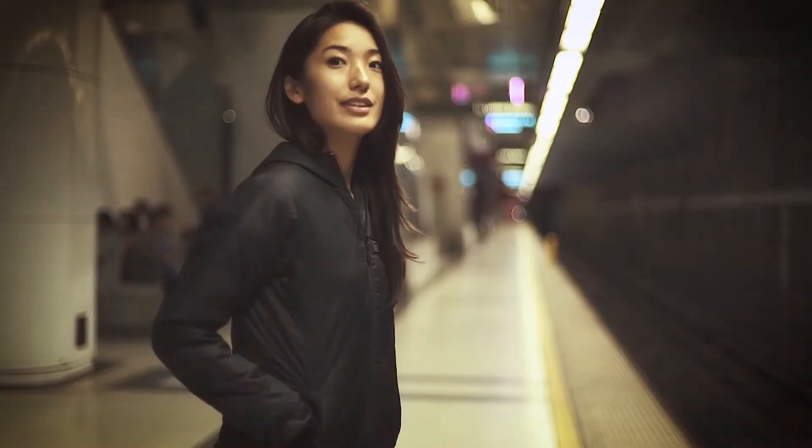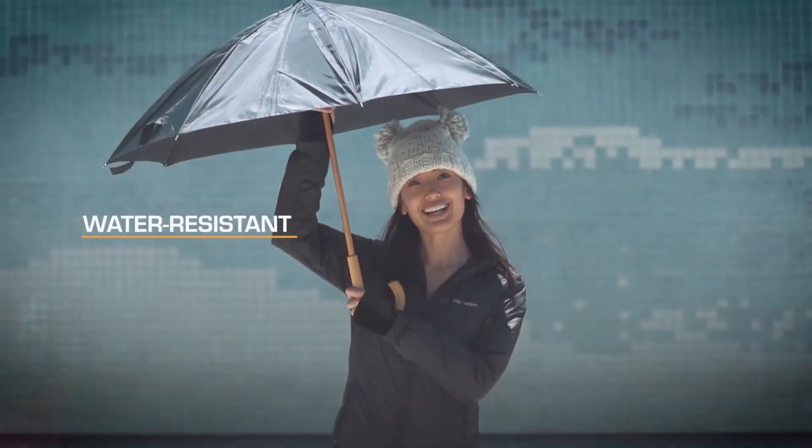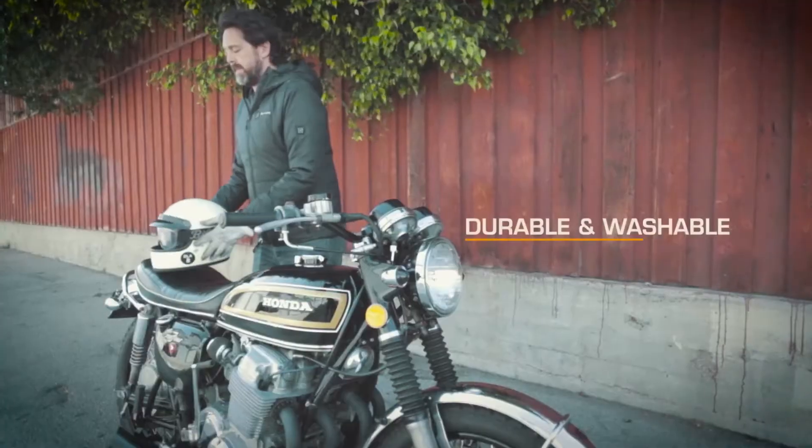Wherever your journey takes you, FlexWarm is the only jacket you need to take. It's water resistant for wet weather, durable and washable for outdoor adventures, and super thin and light for warm climates.